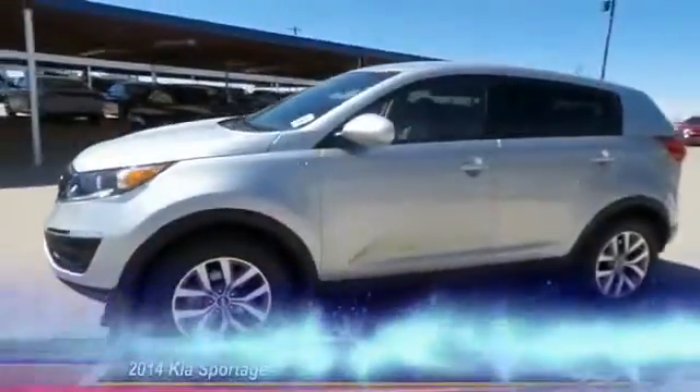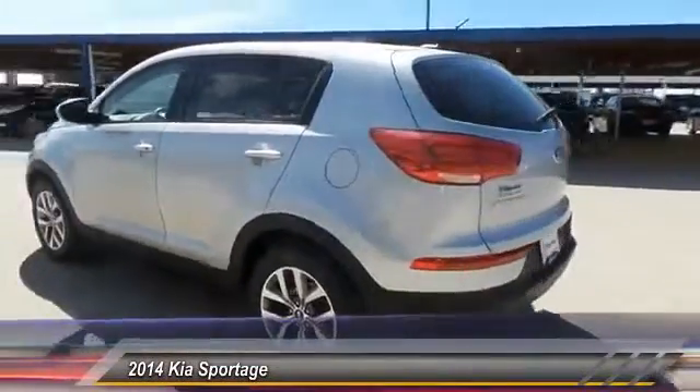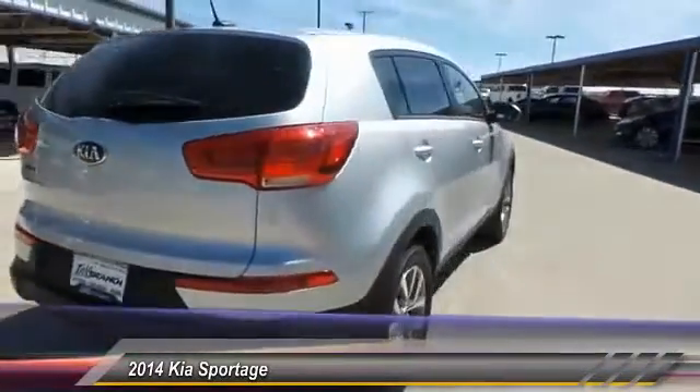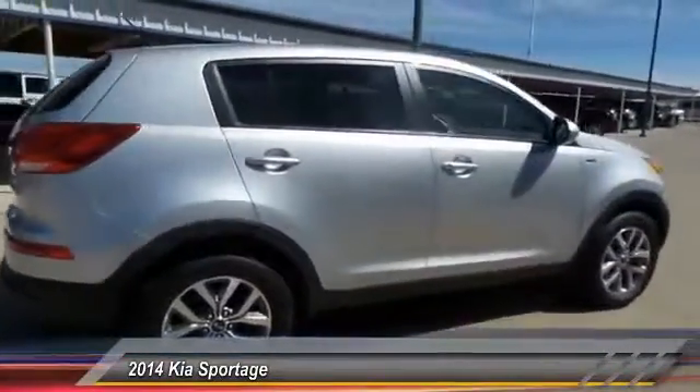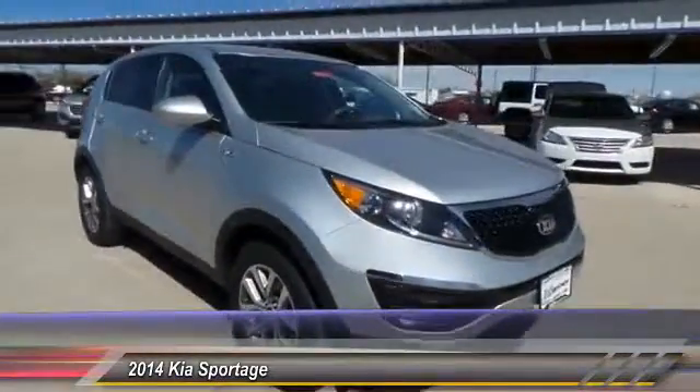The 2014 Kia Sportage. With its sleek and stylish exterior and its roomy, feature-laden interior, the Sportage both looks good and performs well on the road and is priced below $20,000. This vehicle has less than 50,000 miles.